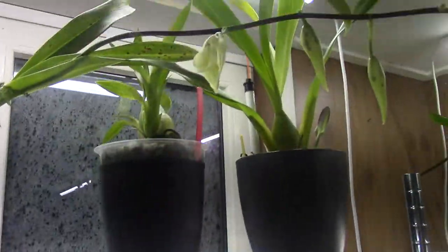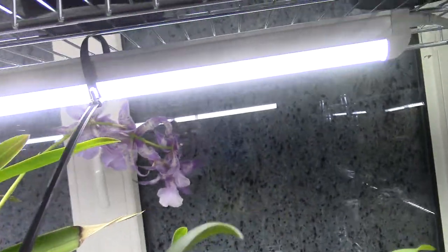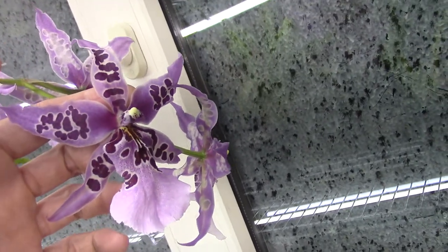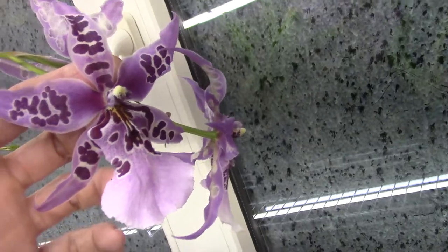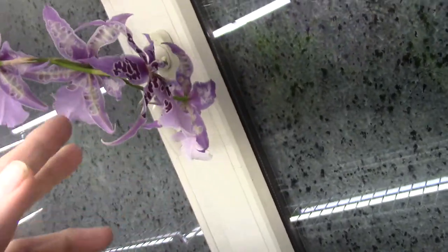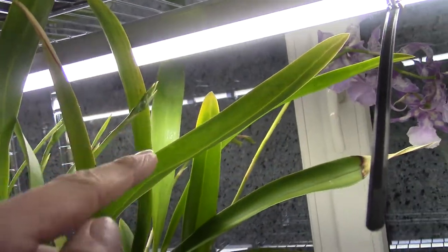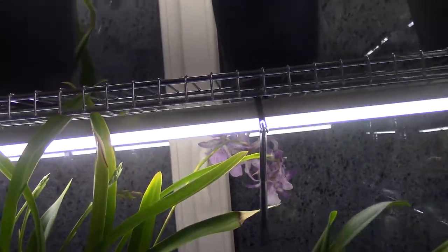Then this one is opening up — so it's not blooming yet. And Peggy Ruth is still here, facing the window because it has four spikes to come. I like to let them face in the same direction, and this spike is completely opened already. So I have all the spikes going that way, and once they start opening up I will turn it around so I can enjoy the blooms a bit more.